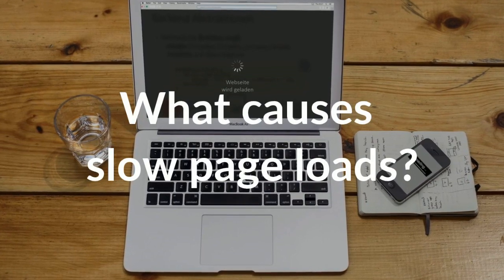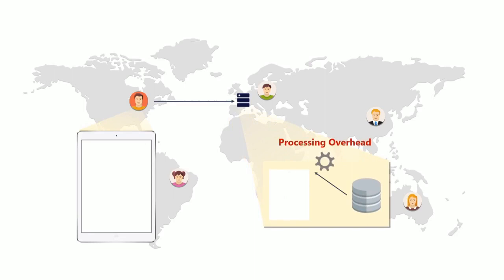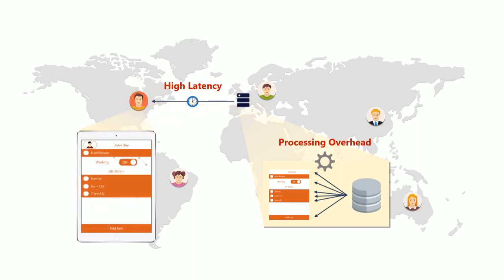So what causes slow page loads? When a user visits a website, there are two performance bottlenecks. First, the backend renders the website, causing processing overhead. Next, dozens of resources are transferred over the network, causing high latency.